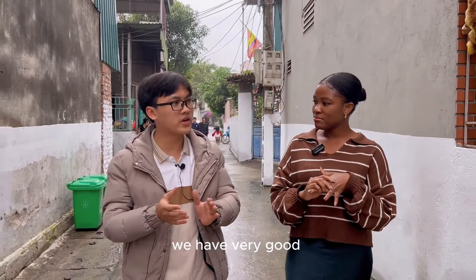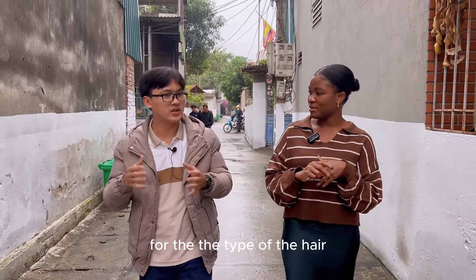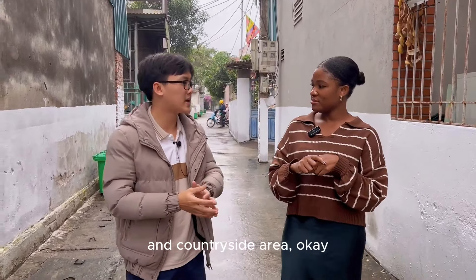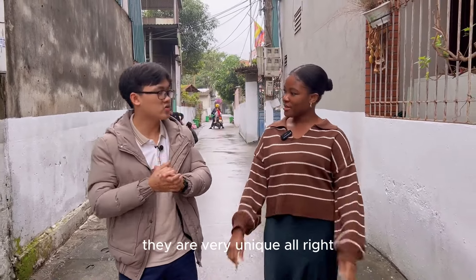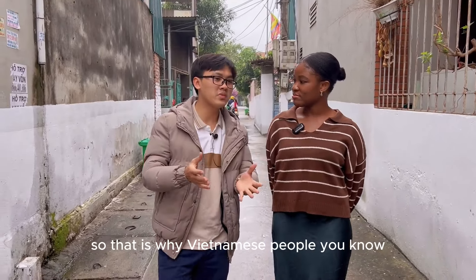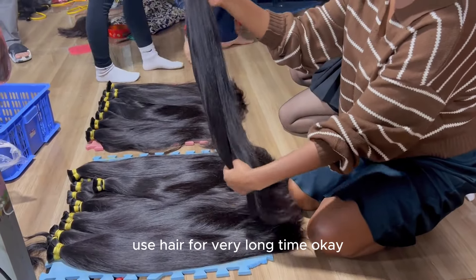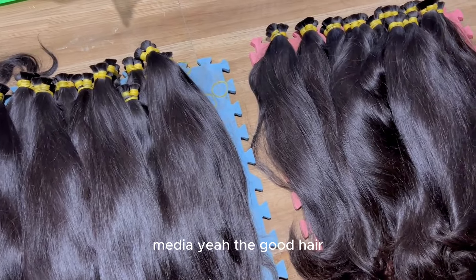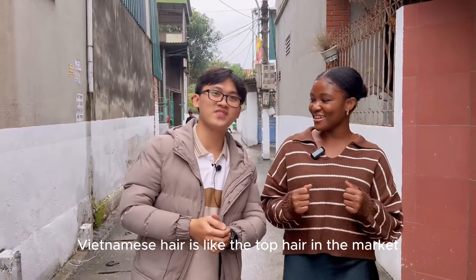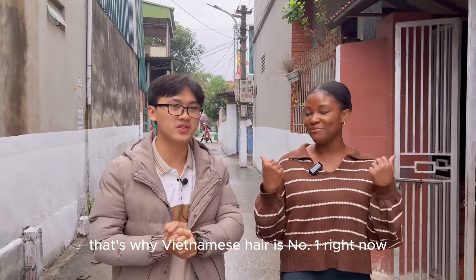Vietnamese people have a very particular way to maintain the hair. We collect the hair from mountainous and countryside areas where people have a natural way to maintain healthy hair. It's very unique compared to other countries in the world. That's why Vietnamese hair is very strong, smooth, and silky, and you can use it for a very long time. That's the reason why Vietnamese hair is always on top of social media — it's the good hair. Right now, Vietnamese hair is the top hair in the market, because of the good diet, silky hair, and strong hair. That's why Vietnamese hair is number one right now.